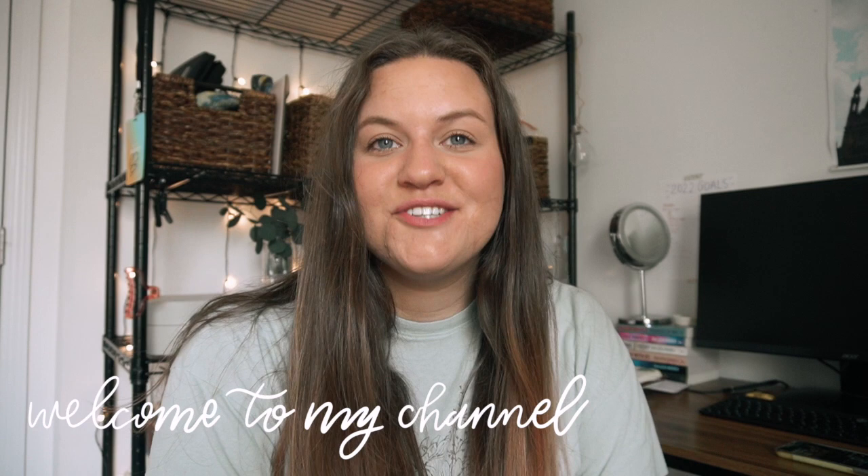Hello everyone, it's Hunter and welcome back to my channel. If you guys are new here, it is so nice to meet you.